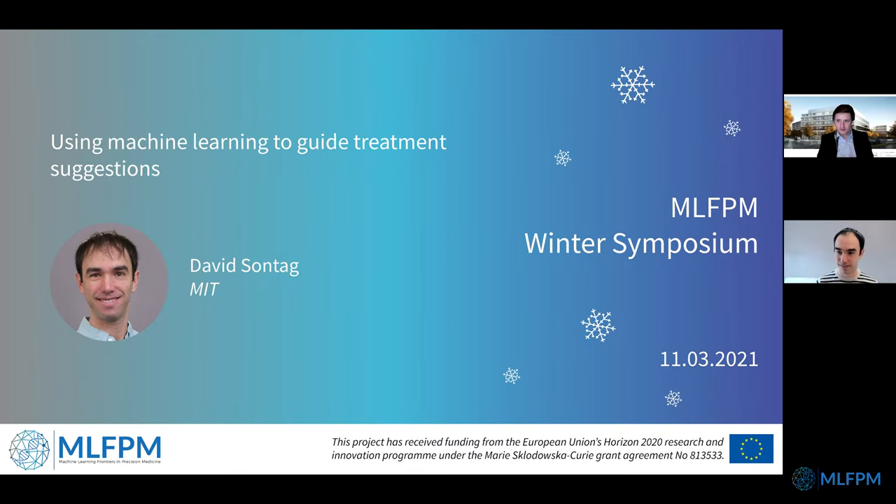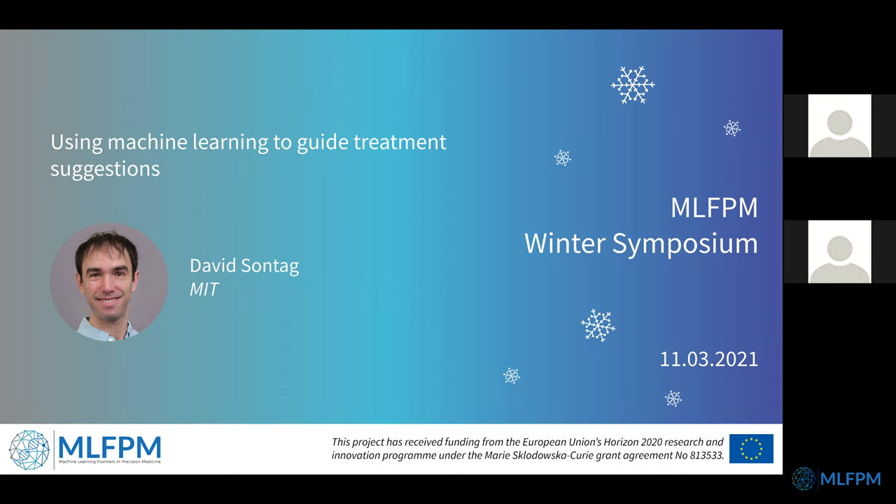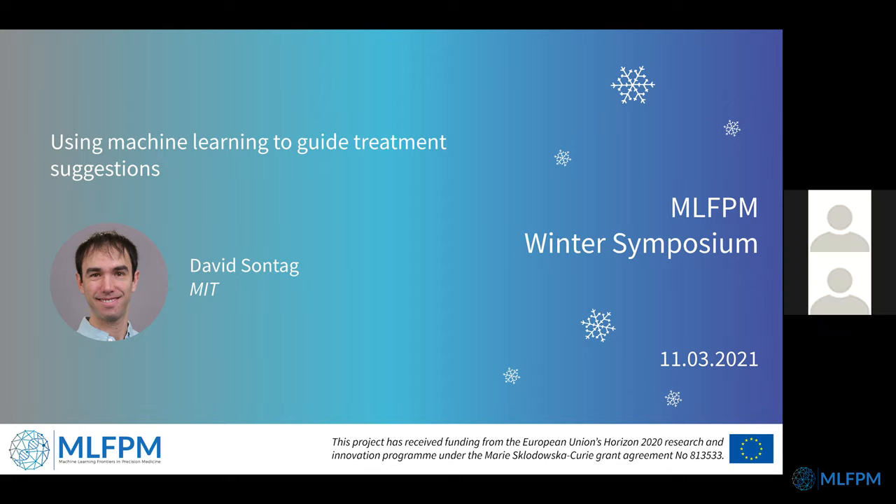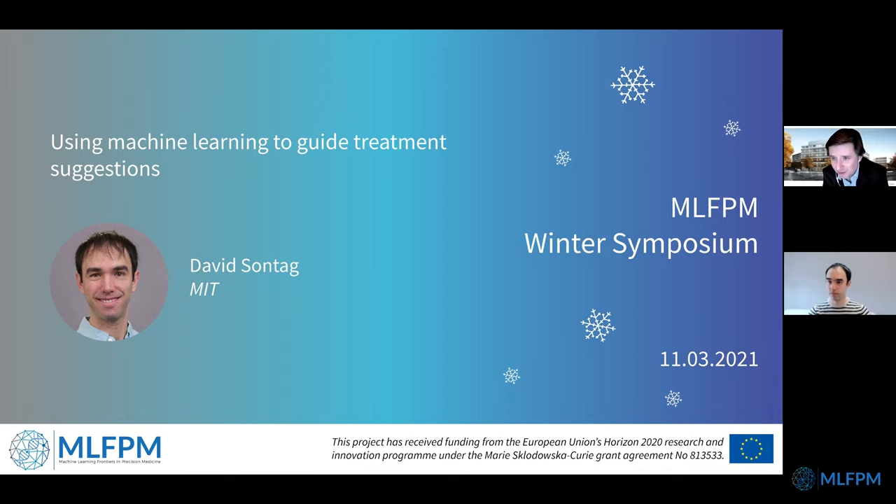It's now 4 p.m., time to start the final talk in our symposium today. It's my great pleasure to welcome David Sontag from MIT. David, despite his rather young age, has been working on machine learning in medicine longer than many others in the field. He's a real leader in this domain.